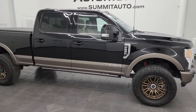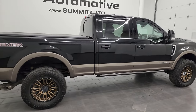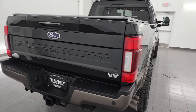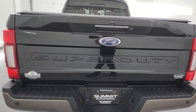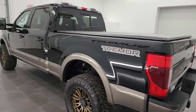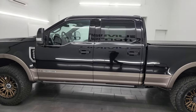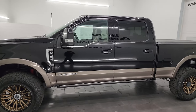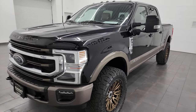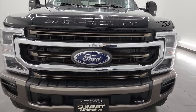Hey, this is Brett and this 2021 Ford F-250 King Ranch Tremor package is stock number 14220Z. I am here at Summit Automotive in Fond du Lac, Wisconsin, your new and used heavy duty truck headquarters. This 2021 Ford F-250 has a 6.7 liter Power Stroke diesel engine, puts out 475 horsepower, 1050 foot-pounds of torque, paired up with a 10-speed automatic transmission.